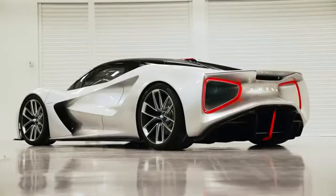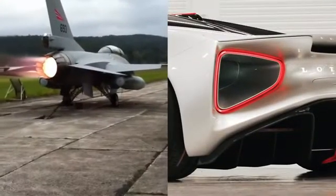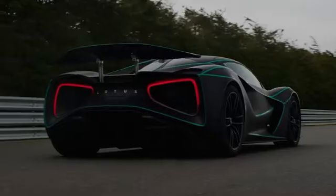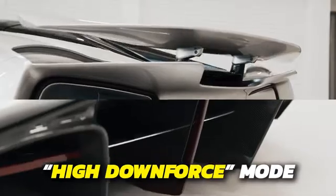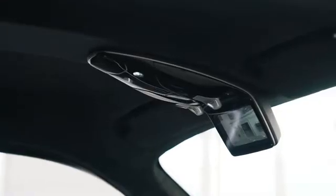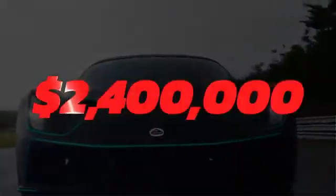Besides its impressive performance, the Avia also has an eye-catching design optimized for passive aerodynamics. The fighter jet-inspired Venturi tunnels make the car look sleek. It features only two active aerodynamic components — the gigantic rear wing and the rear diffuser — both of which activate in high downforce mode. Instead of regular side mirrors, the Avia features rear-view cameras that pop out of the sides. It also has a reversing camera located on the roof. Only 130 examples will be produced, with a starting price of $2.4 million.